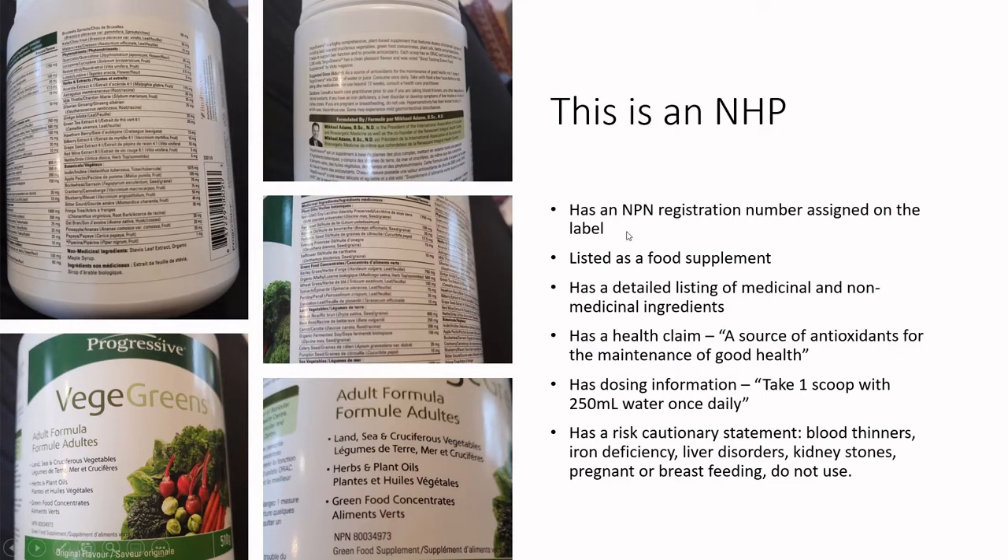One key feature is down in the bottom right corner: it says NPN followed by a whole string of numbers. That means it has been registered with Health Canada as a natural product — it has a Natural Product Number registration and is in their database. You'll notice they use the word 'supplement' very deliberately, because supplements — vitamins, capsules, herbal remedies — are not foods.